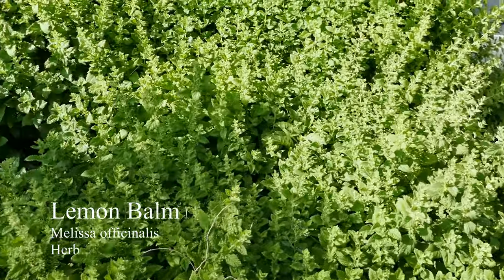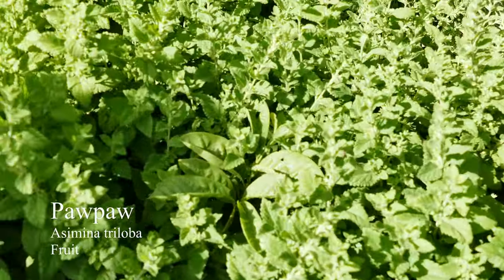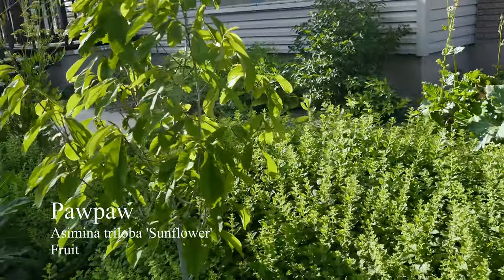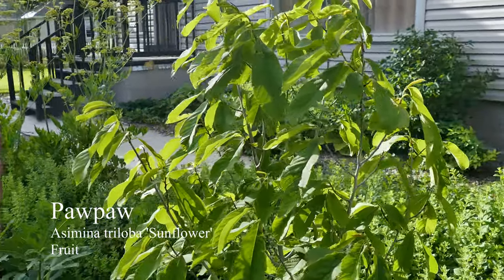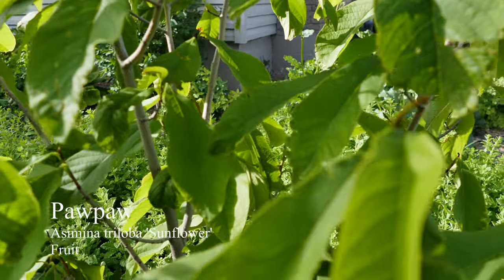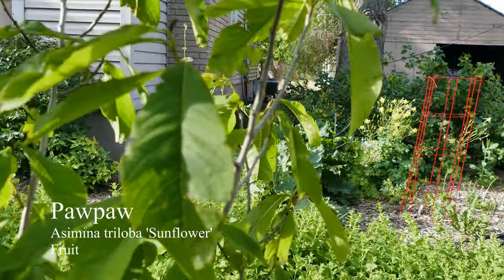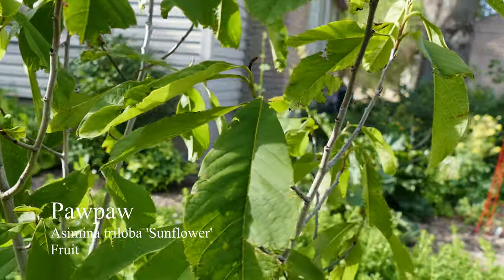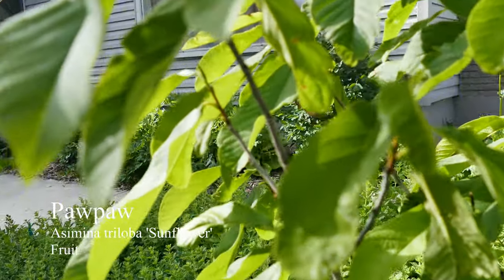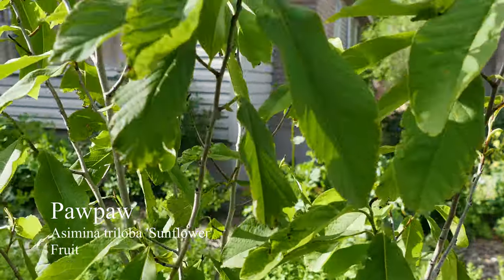And I have a couple more pawpaws over here. Inside all this lemon balm, right there, there's a little pawpaw seedling — it's not a named variety. And then this one here is my largest pawpaw. I actually got one ripe fruit off of this last year. This is Sunflower. Let me see if I had any fruit survive our weird weather this spring — I'm not seeing any. I know it did have some that were pollinated, but we've been having some pretty strange weather and I think that encouraged the tree to drop them.